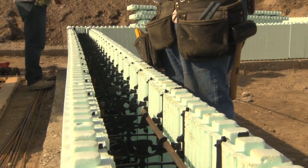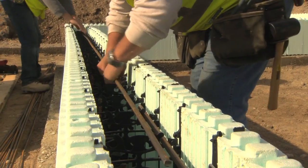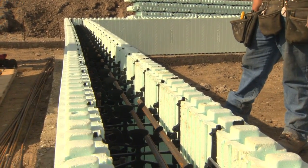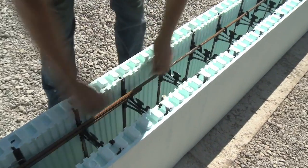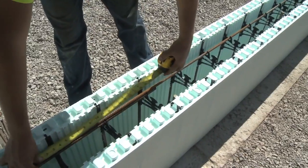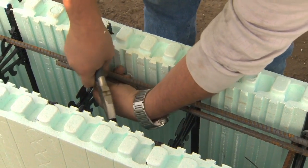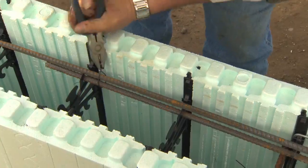Depending on local building codes, you can splice rebar using either a non-contact lap splice, where the bars can be separated up to one-fifth the lap length to a maximum of 6 inches or 152 millimeters, or a contact lap splice where the bars are wired together. In both cases, a typical overlap is 40 times the rebar diameter. With number 4 or 10M diameter rebar, this works out to 20 inches or 508 millimeters. For formulas on calculating lap splice, refer to the New Dura installation manual.